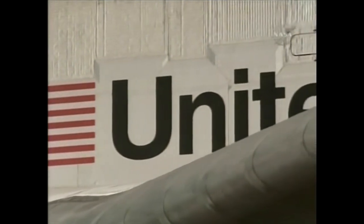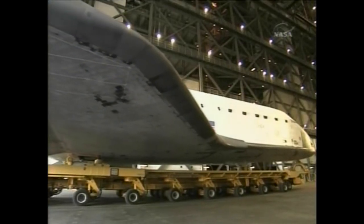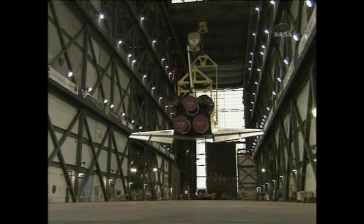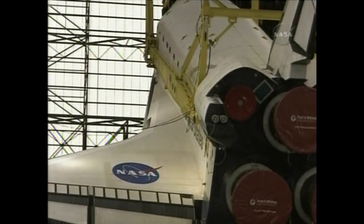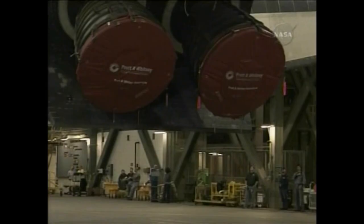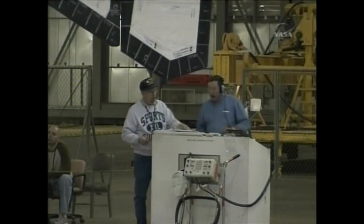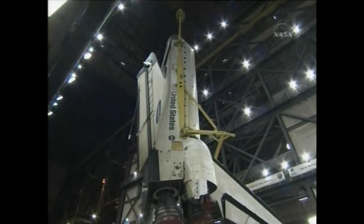A lot of work was done in the Orbiter Processing Facility, including modifications to put in harder tiles around critical areas on the underside — near the nose landing gear and main landing gear areas. The Orbiter is then lifted off the transporter using two cranes: a 325-ton crane and a 175-ton crane. The transporter rolls out of the way, the vehicle is rotated to a vertical position, then the 325-ton crane lifts it into the integration cell to mate it to the external tank.